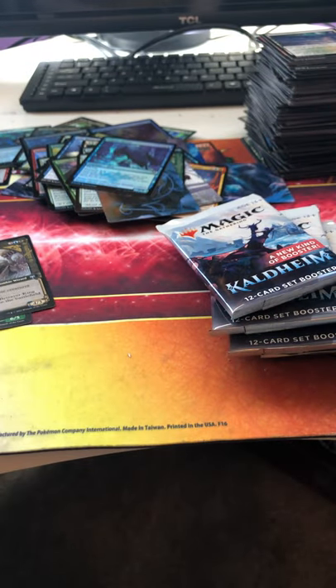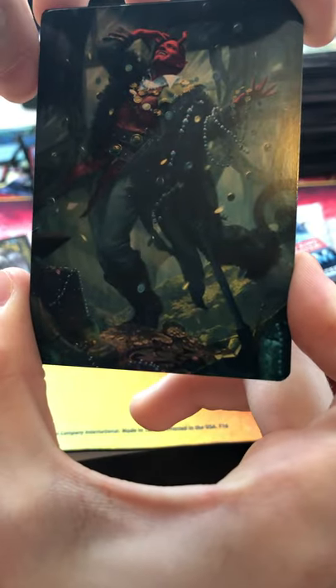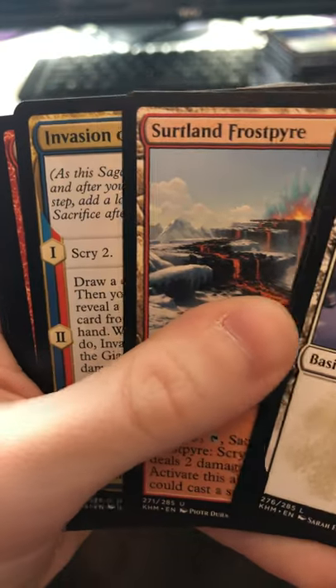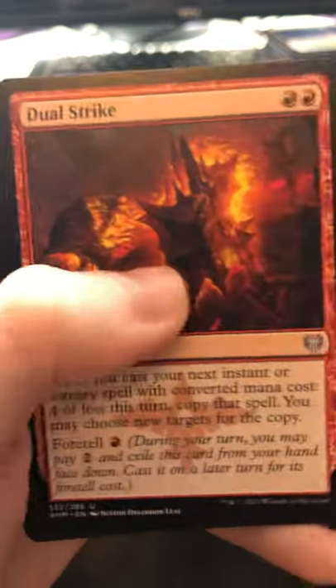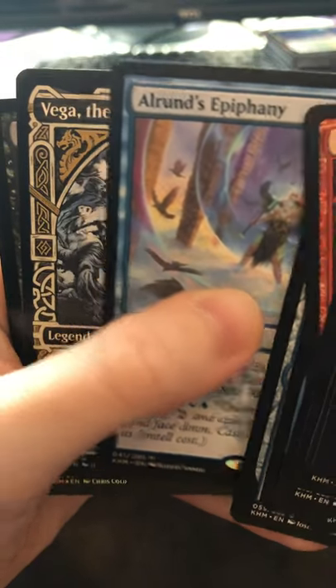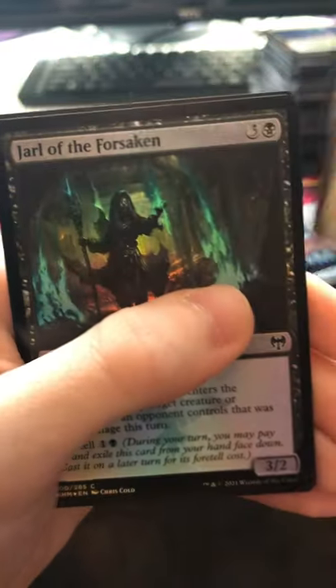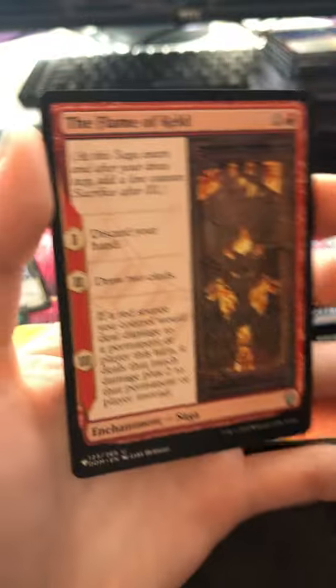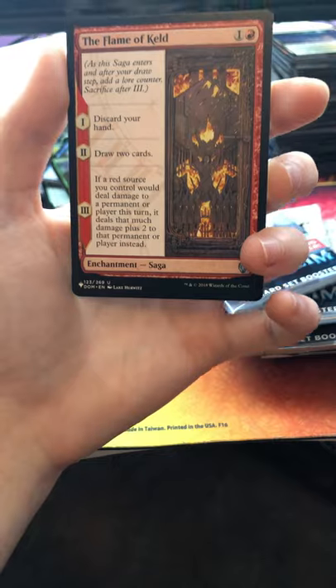Nothing on that one — getting this open. Here's our artwork. Snow-Covered Plains, Bolt Robber, Run Amok, Skemfar Frost, Fire Invasion, Fire Giant's Fury, Dual Strike, Giant's Grasp, Giant's Amulet, Arlin's Epiphany, and Vega the Watcher as a legendary creature — that is beautiful! Jarl of the Forsaken as a holo. Last card — instead of a token we got one of these: The Flame of Keld.